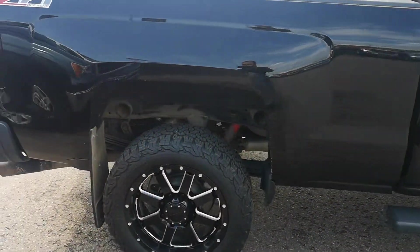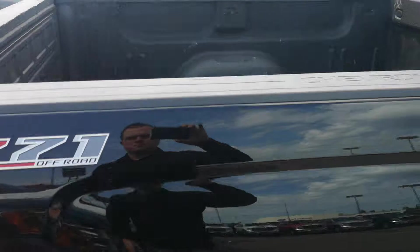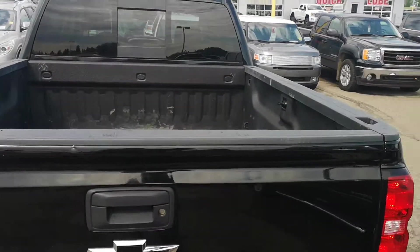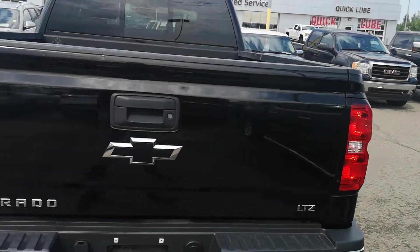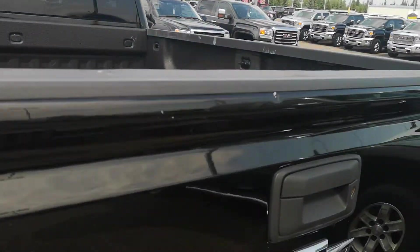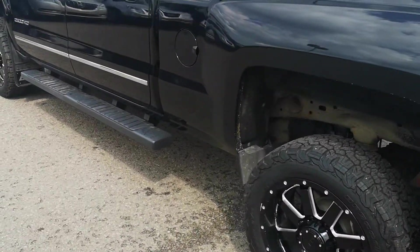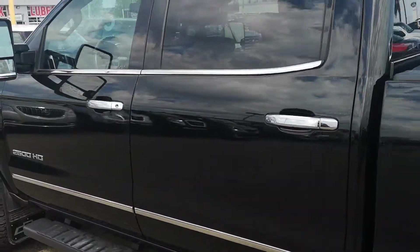It does not have anything yet for a gooseneck, but that can be easily installed as you know. There's a little thing in the tailgate — nothing serious. That's probably the biggest scratch, just a couple of little scuffs, which isn't bad at all.